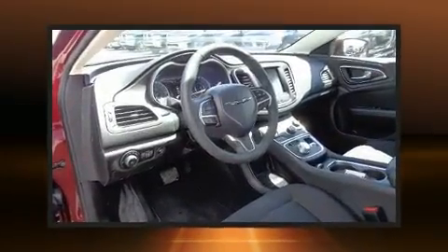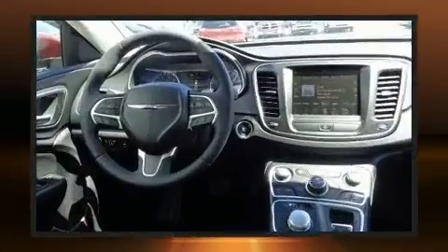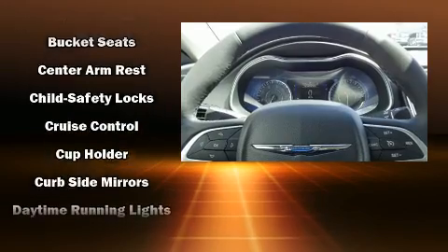Chrysler prioritized fit and finish as evidenced by speed-sensitive wipers, a trip computer, heated seats, power door mirrors and heated door mirrors, and power windows.